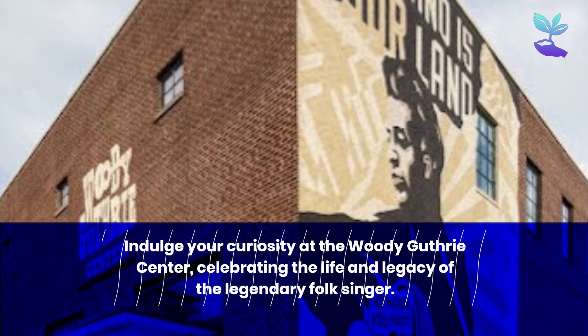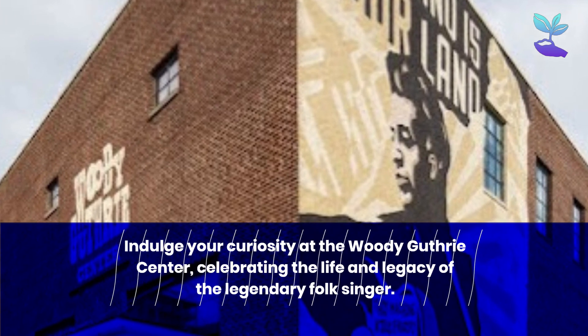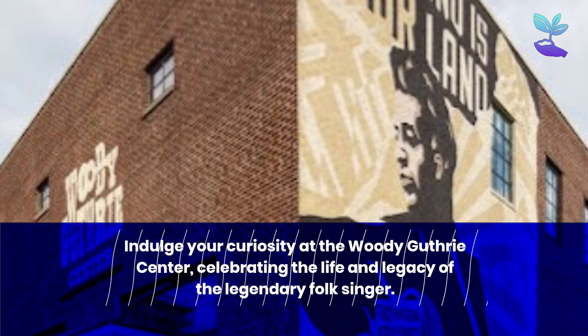Indulge your curiosity at the Woody Guthrie Center, celebrating the life and legacy of the legendary folk singer.